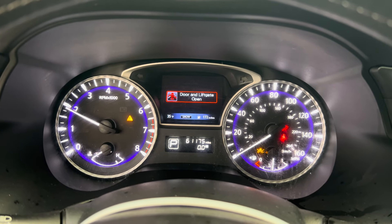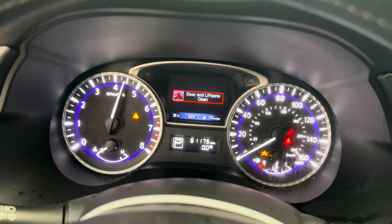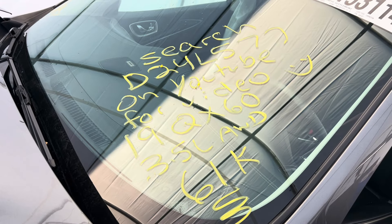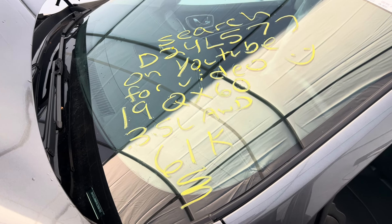Nice throttle response. This is Dings Auto Parts test video for stock number D24L 577, 2019 Infiniti QX60 3.5 liter all-wheel drive.